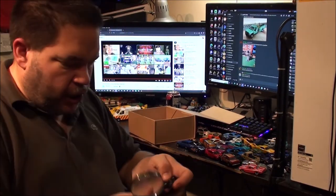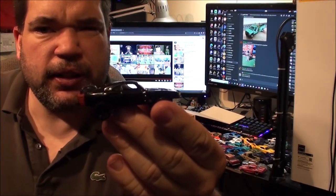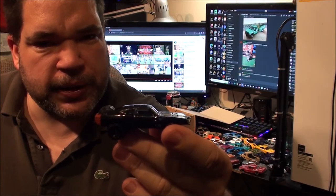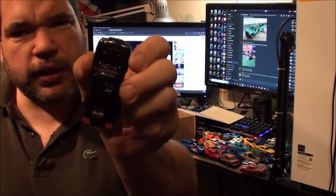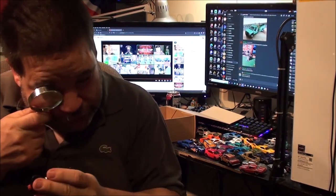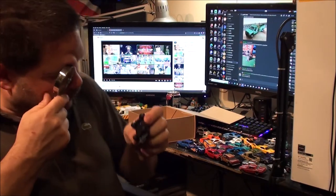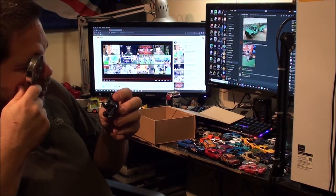I think this is Dom's Charger from one of the Fast and Furious movies. I'll admit I've not seen them all, and the ones I have seen I can't actually remember. I'm pretty certain that's why I think it — because it's got like an ejector hole in the roof. Does it actually say it on the bottom? No, it just says 70 Dodge Charger.